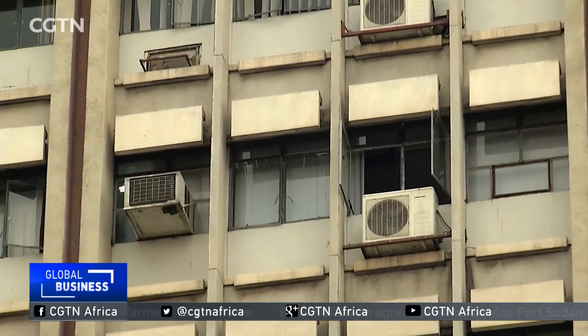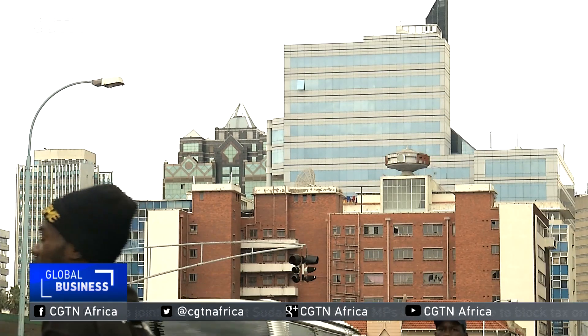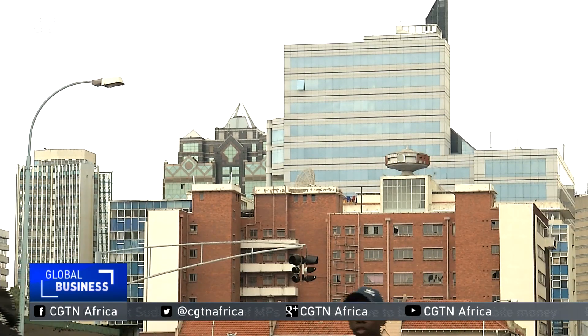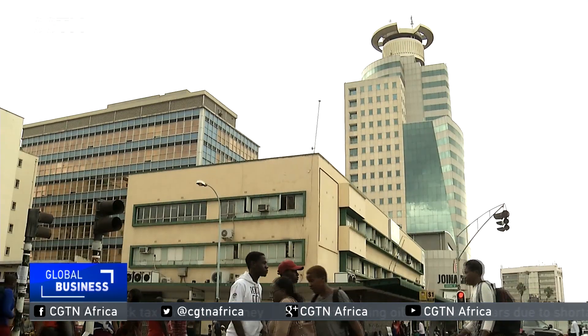For a country facing an energy deficit and short of foreign currency to import power, conservation is a priority. That's why government is encouraging local production of solar equipment to make it more affordable, and intends to ban electric water heaters. Those that already have electric geysers will have a five-year period in which to adjust. But those that are building new buildings or new houses, we shall insist that instead of fitting in an electric geyser, which takes so much electricity, that they fit in a solar water geyser.